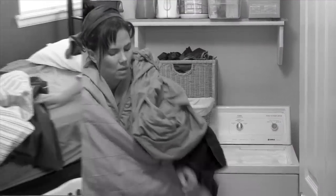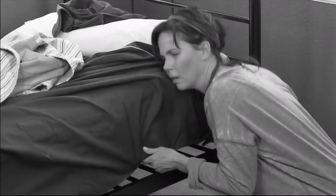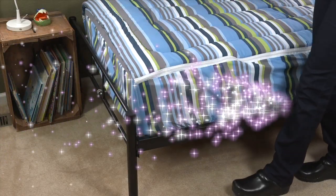And when it's time to wash, why struggle with a bunch of bulky sheets and blankets trying to get them to all fit right? That's never fun! But Zip It's all in one! You just strip, wash, fit, and you're done!